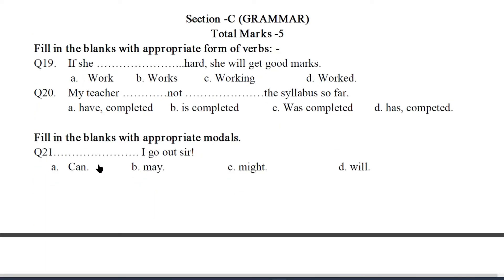Next task is based on grammar. We have to use the correct verb form to answer Q19 and Q20. Q19: If she blank hard, she will get good marks. The answer will be B — Works. In the first conditional, we use simple present tense in the if clause and will plus first form of the verb in the main clause. Q20: My teacher blank not blank the syllabus so far. The answer will be D — has and completed. Note: don't get confused by the wrong spelling of 'completed' — this is a printing mistake. It will be 'completed' and not 'competed'.